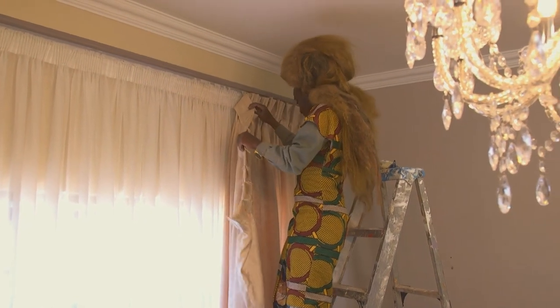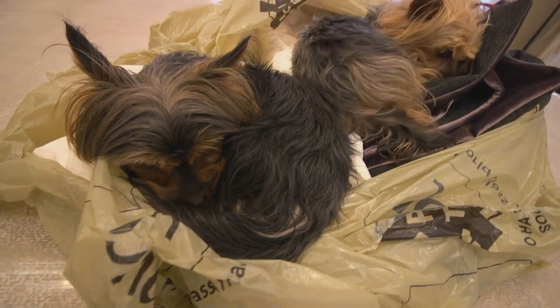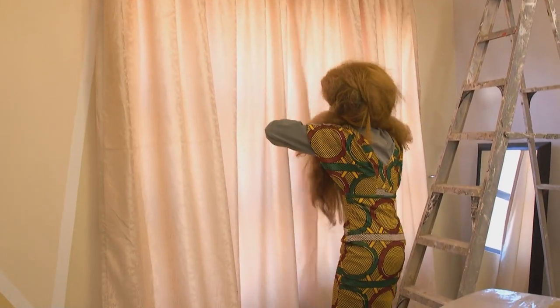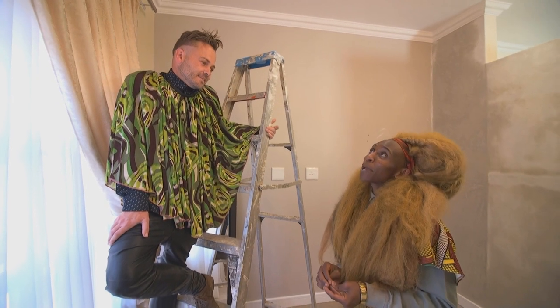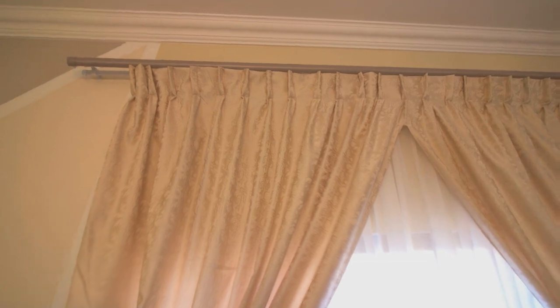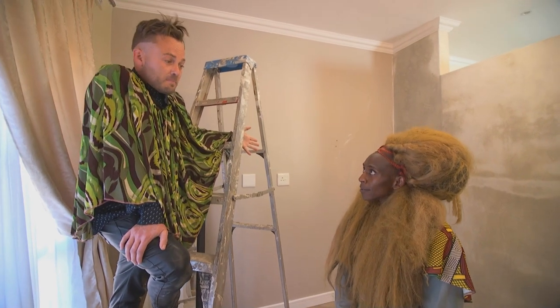The custom-made curtains are done, but the rail purchased is too long for them. The curtains became shorter in production than the rail's measurement. The solution is either to unpick the goblet pleats to expand the fabric length, or to cut the rail down to fit the curtains. It's a stressful last-minute problem to solve.